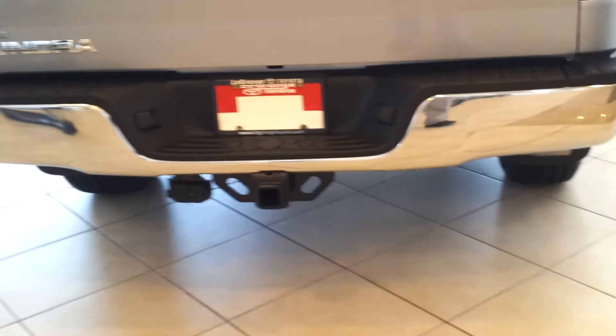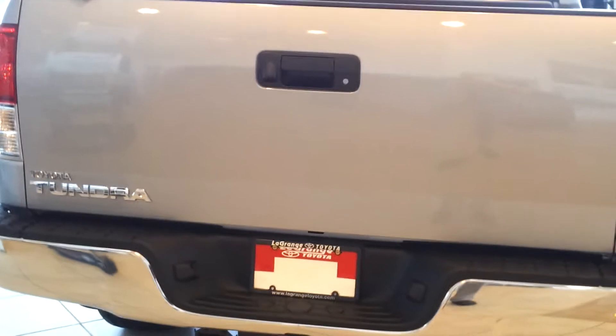Here's the back of the Tundra — of course your towing package. This particular one has a backup camera, and the tailgate is hydraulic so it slows down the release.